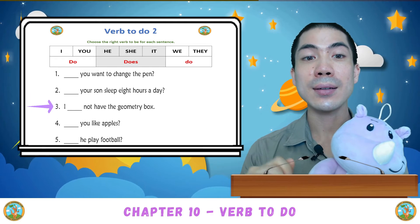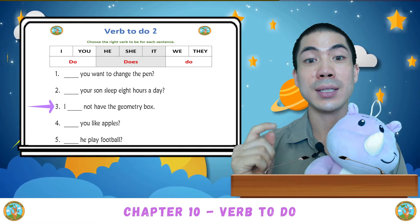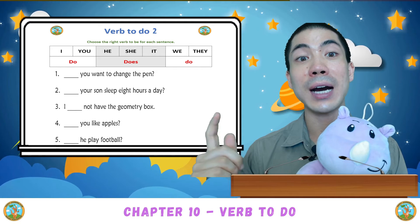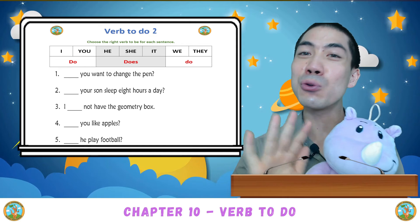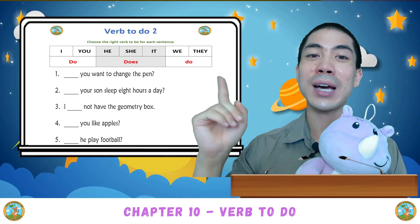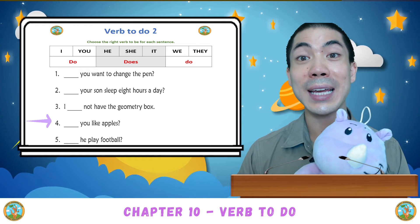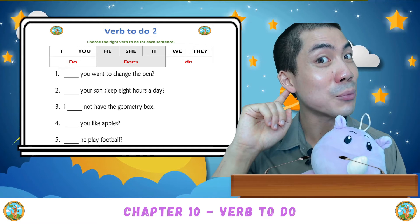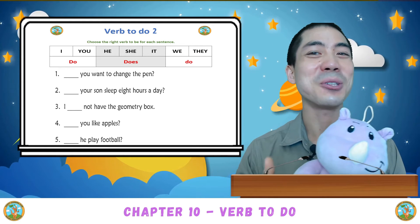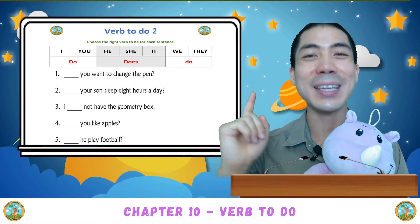Question three: I not have the geometry box. Is it I do not have, or I does not have? I do not have. With I, it's always do. Number four: You like apples? Is it do you like apples, or does you like apples? Do you like apples, because with you, it's always do.